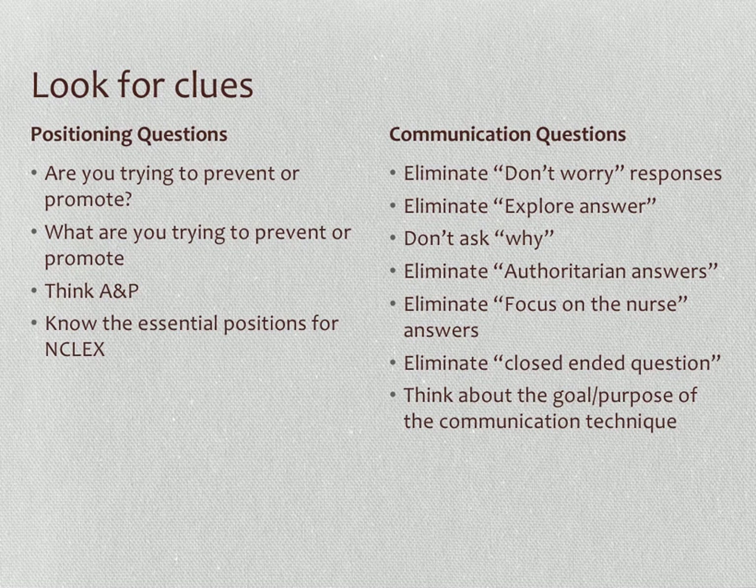Think about the goal and purpose of the communication. Responses you would want to use include: using silence — it gives the client time to reflect; a general broad opening; clarification — summarizing and repeating what you think the client is saying; and reflecting — paraphrasing what the client has said.